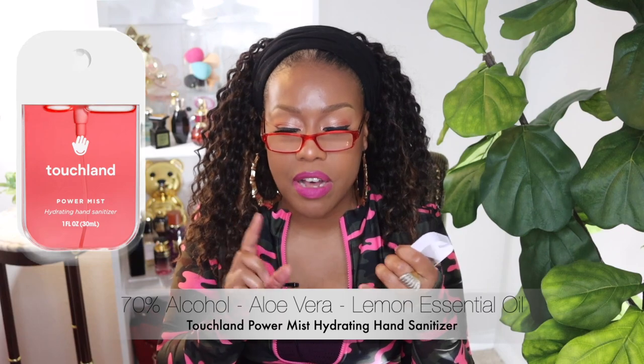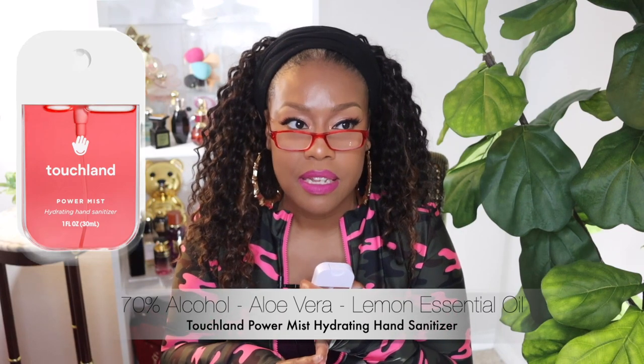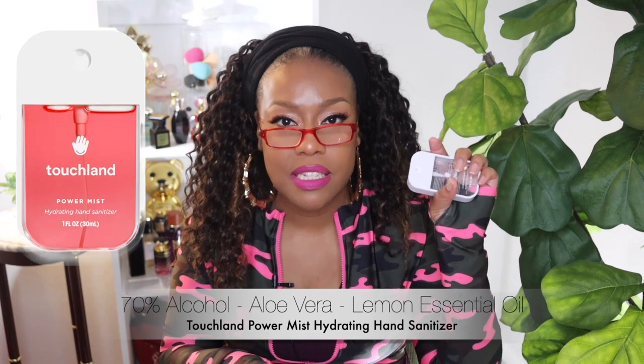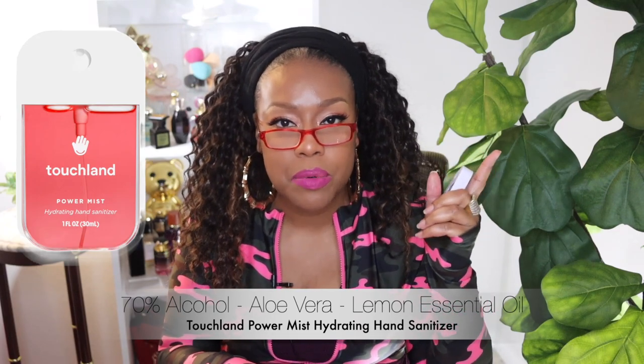On the Sephora site it has so many scents — upwards of seven different scents. This is about seven dollars for the smallest one, and I think the larger one is fifteen or twenty dollars.